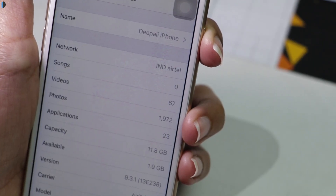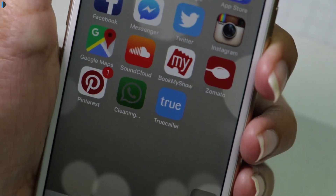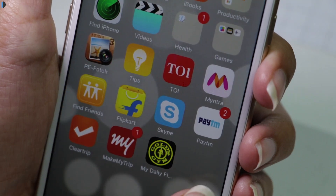You must be wondering how a simple hack can create so much storage space on your iPhone. It is believed that it clears cache files from your iPhone. In fact, you'll see your iPhone clearing applications in the background — the download attempt forces the phone to clean itself by clearing cache.